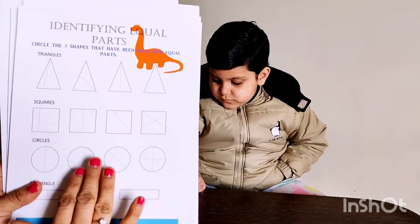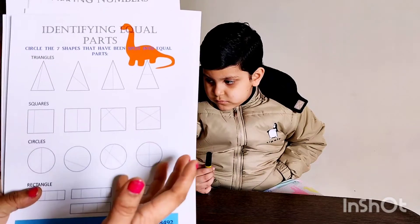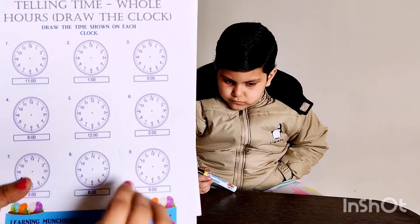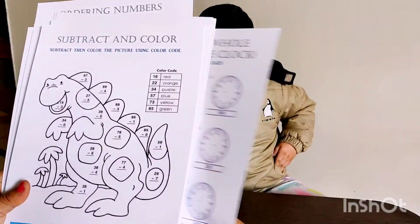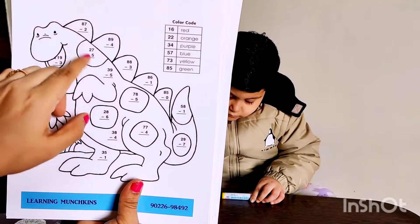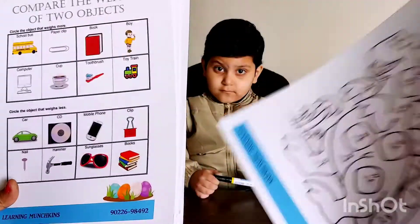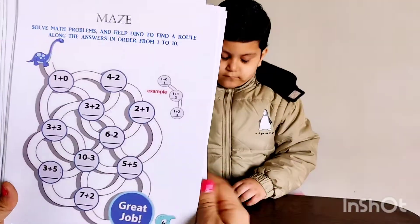The equal parts topic hasn't been introduced yet, but it's a good thing to introduce — like if there's a triangle and you have to split it into halves, which has been done correctly, equilateral triangles in short. Then time on the clock — this is not a digital clock; you have to read it analog. This dinosaur puzzle is very beautiful: for example, 87 minus 2 equals 85, so in 85 you do the green color. Very interesting puzzles. Compare the weight of two objects — which is heavy and which is light — and then a maze.